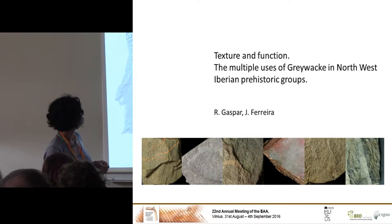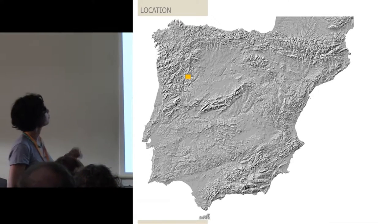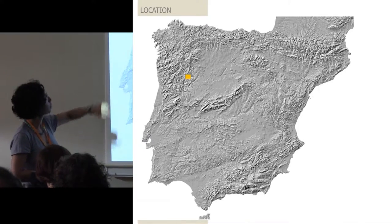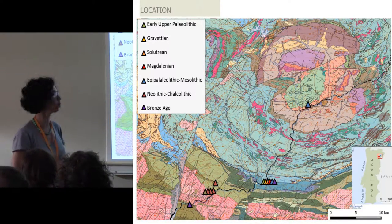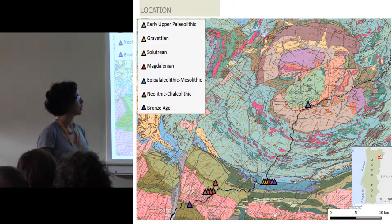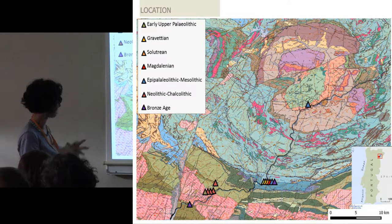We travel to Iberia. The case I bring here today is located in north-west Iberia, within the Sabor Valley, which is a river tributary to the Douro River — the main river in the Iberian Peninsula. This region is very specific in geological terms because it has very intense neotectonic activity.